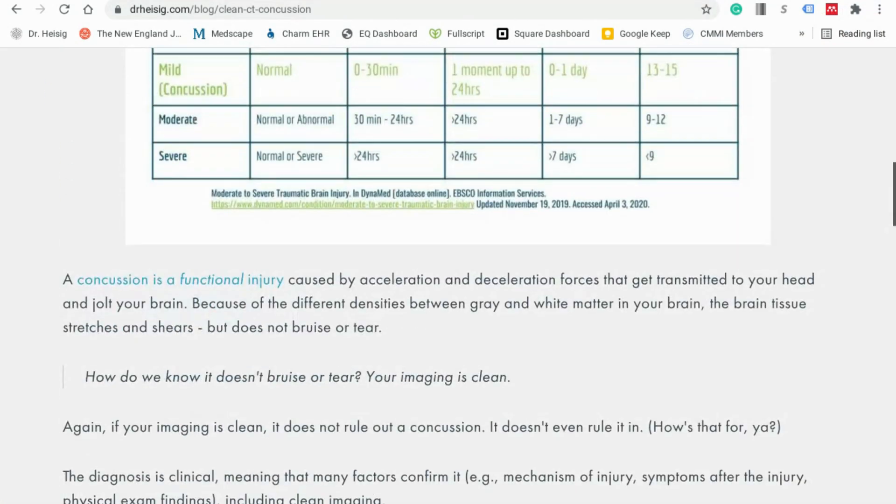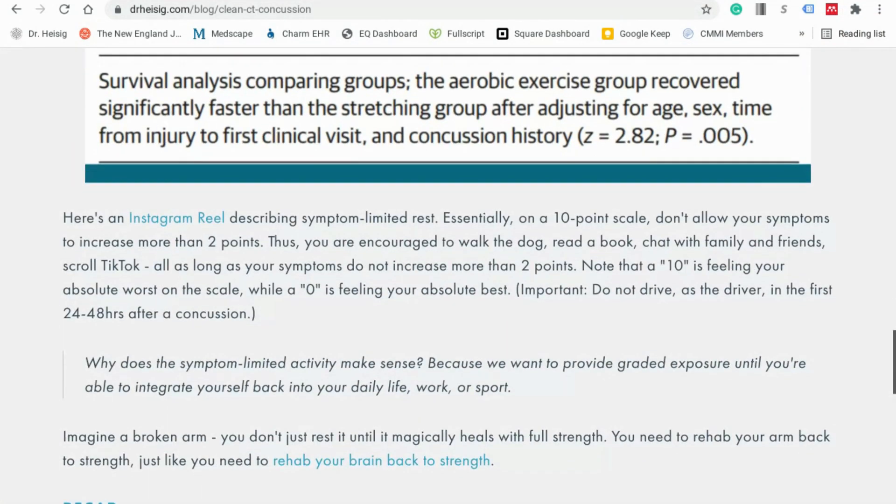Today we're going to go through a blog that I posted back on March 14th of 2021. We're going to look at imaging in concussion — what does a clean CT or MRI mean after a concussion? It means everything and it means nothing. We'll talk about this in the context of two statements that get thrown around a lot, and the confusion those statements create probably contributes to PCS to some degree.